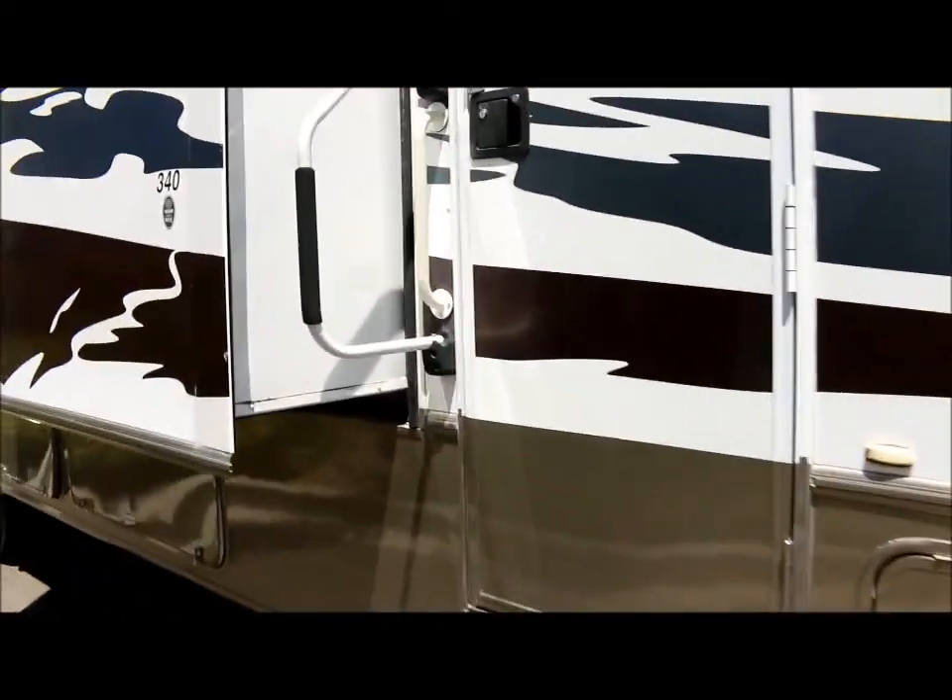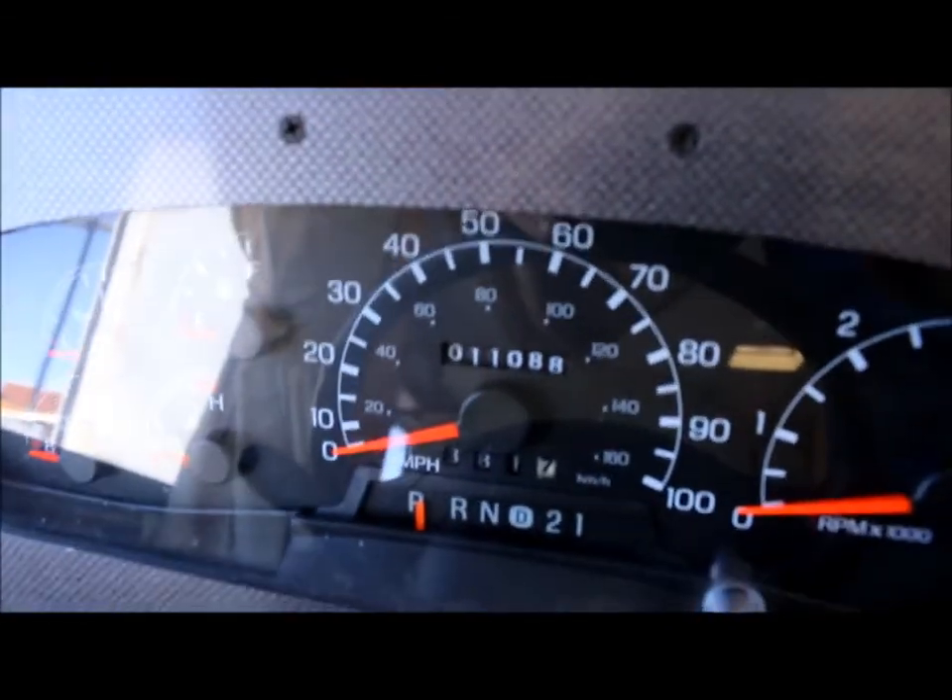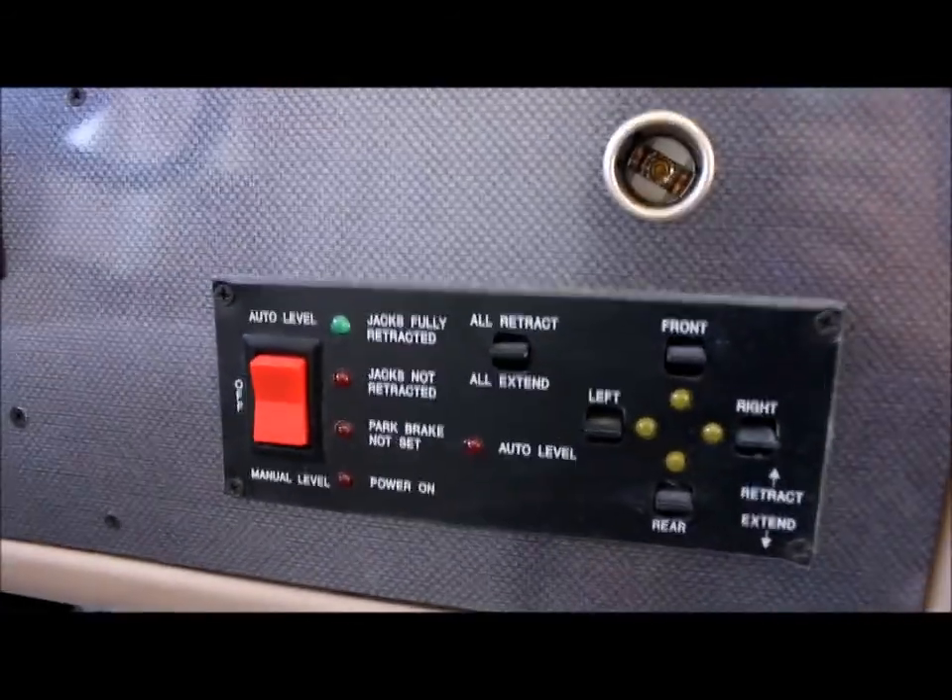As you make your way inside, you'll notice you've got a big entry handle here and electric steps. The interior is very, very clean. Up front you have the two captain's chairs in excellent condition. The coach only has 11,088 miles and the generator is showing 132 hours. Up top you've got some storage and a nice TV. You've got lights on both sides of the captain's chairs and a privacy shade. One of the cool features is this coach has auto leveling, so you can level the coach with just the touch of a button, which makes your life a lot easier.